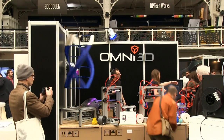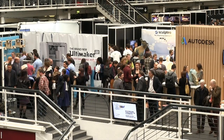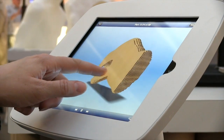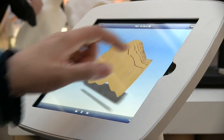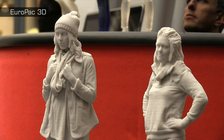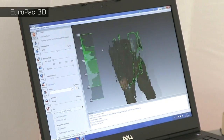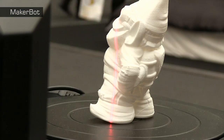That said, there's an increasing focus both at the show and across the 3D printing industry on the practicalities of bringing new kinds of products and services to market. Indeed, as you tour the hallways, it's very obvious that core activities like 3D scanning and direct digital manufacturing are really starting to mature.